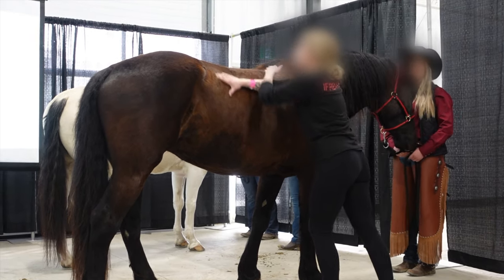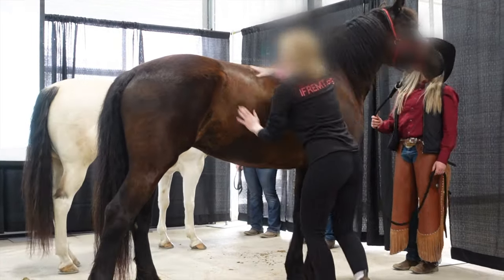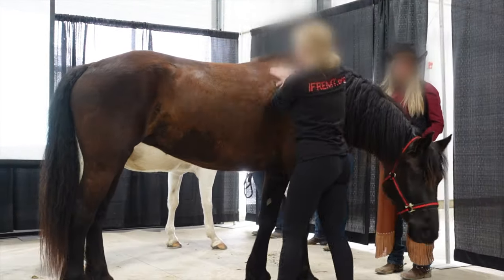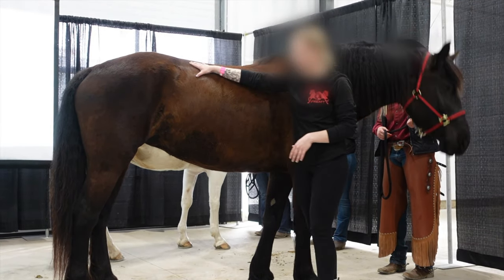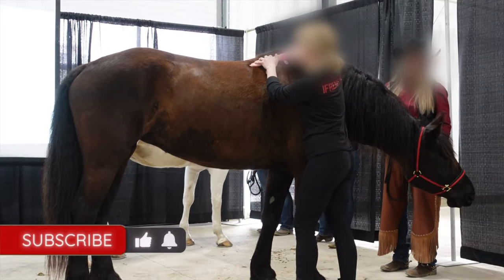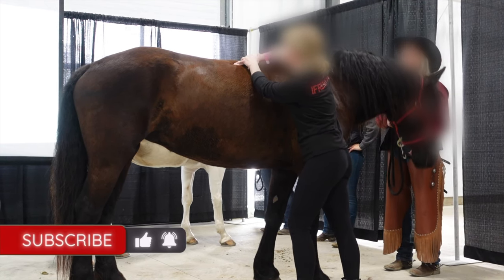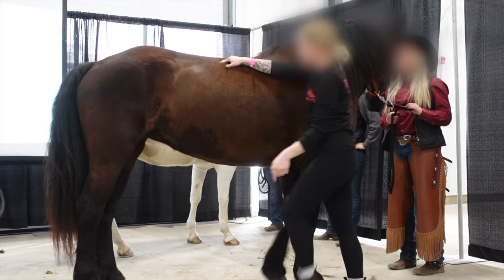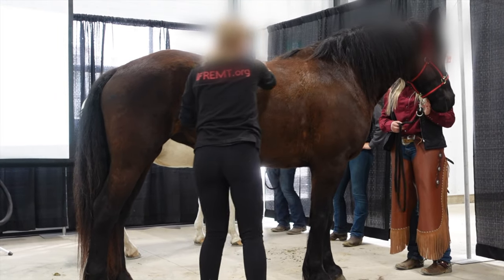I'm going to warm everything up before I go into deep pinpointing work. I'm going through and doing some stripping — adding pressure and going along her longissimus. We're getting a little reaction there, a little tail switch. We got a kick up — that knee is too much pressure. We got an ouchie point there.